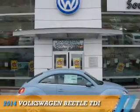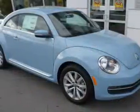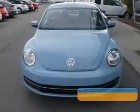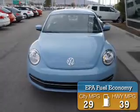Presenting the 2014 Volkswagen Beetle. It's powered by front-wheel drive, a two-liter four-cylinder engine, and an automatic transmission. Great fuel efficiency saves you money by requiring fewer trips to the gas station.